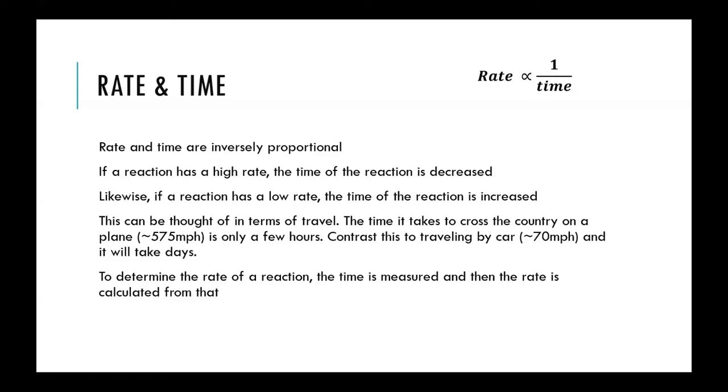The rate and reaction time are inversely related — the rate is equal to approximately one over the reaction time. As the rate increases (a faster rate), the overall reaction time decreases. Conversely, a very low rate means few reactions are happening over time, and therefore the time it takes for the overall reaction to complete will increase.